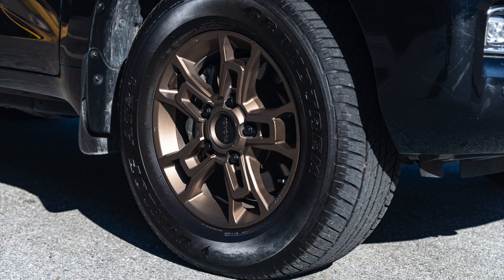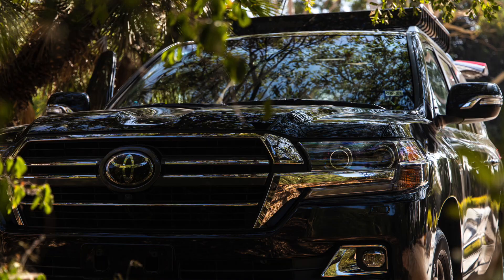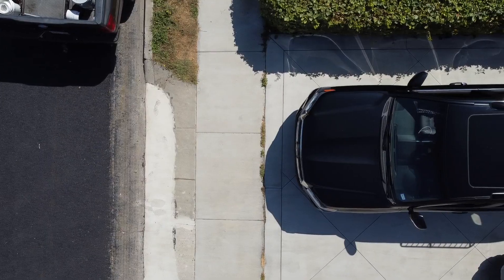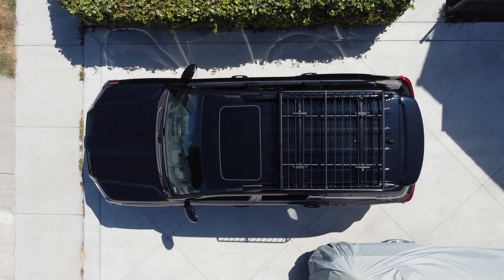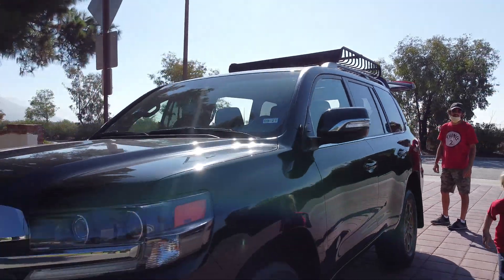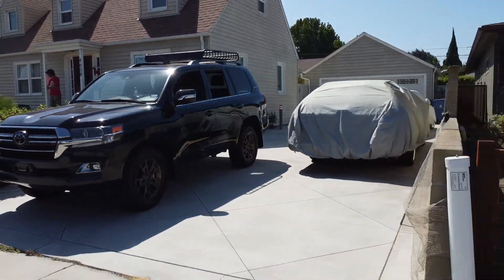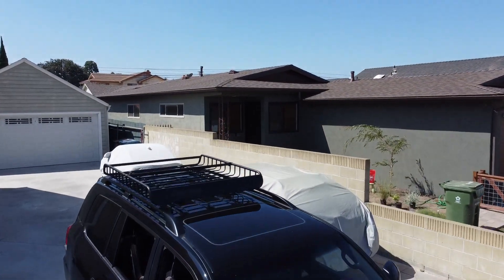Highly, highly recommend this truck if you can afford it. $90,000 is obviously a lot to pay for a new truck. If you want space, you should step up to the Sequoia — this isn't quite as long as the Sequoia, Suburban, Tahoe, or Expedition — but for a family of four, this is an awesome truck. If you can afford it and don't need more space and don't mind the gas mileage, I highly recommend you pick up a 2020 or 2021 Toyota Land Cruiser Heritage Edition.